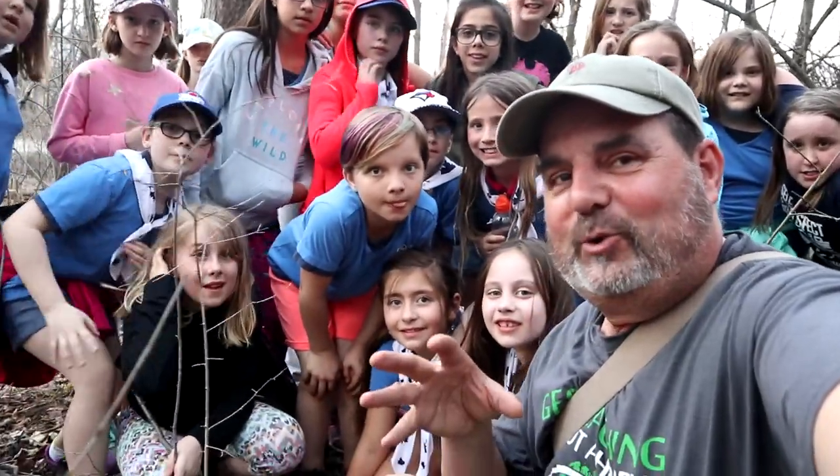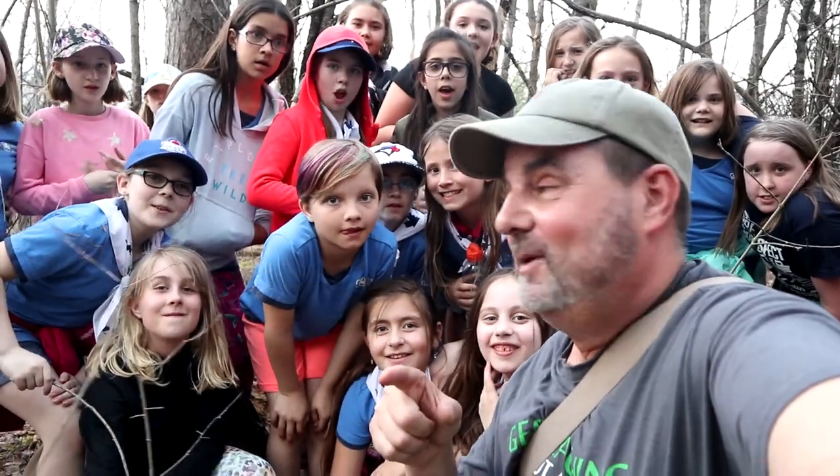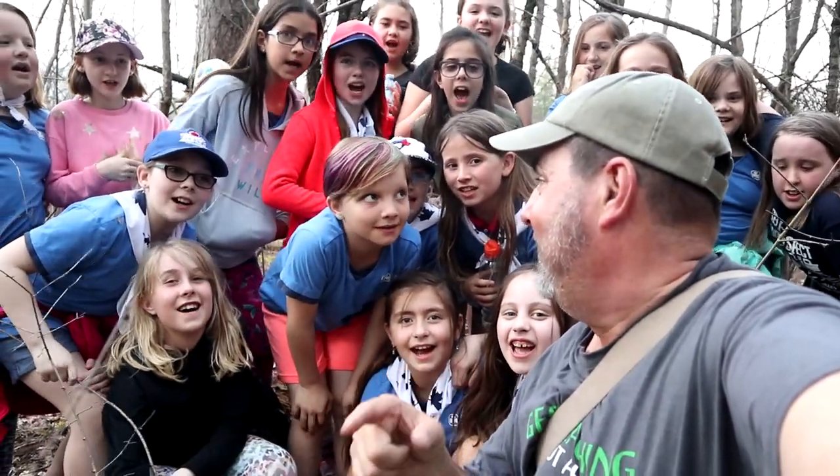Hey, I'm London Westy, and we're with the 27th Guides here in Kitchener, Ontario, and it's time to Cache Canada! And Guides Go Geocaching! Let's go!